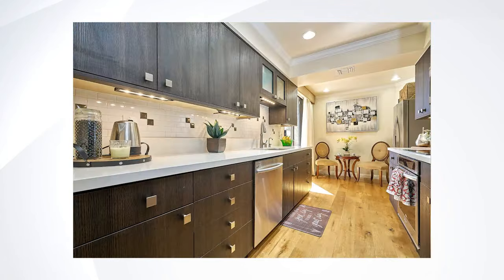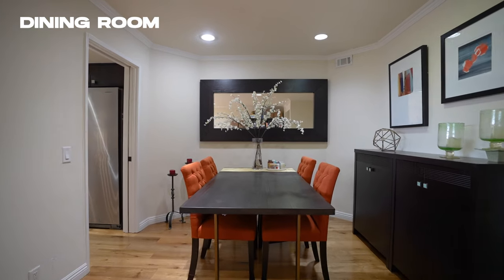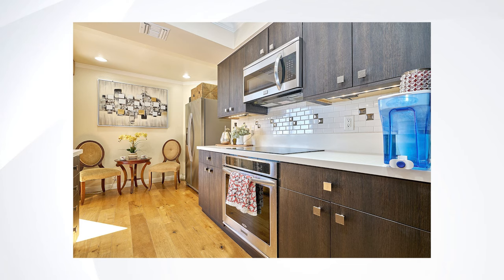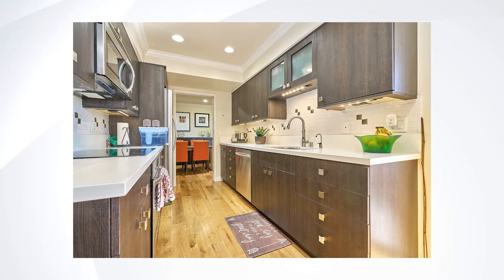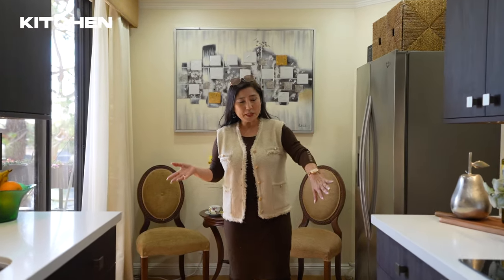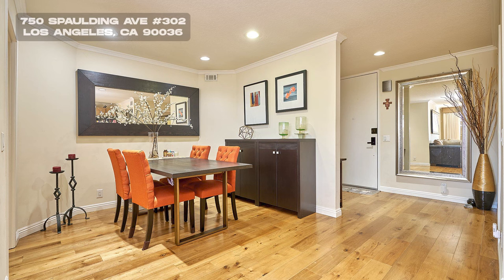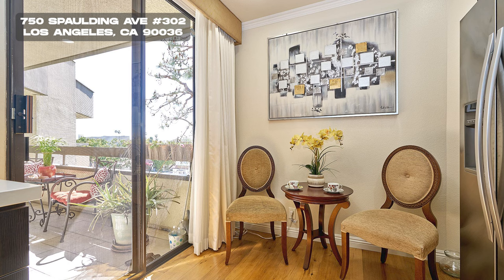You also have a bar area, here's the formal dining room, and let's go take a look at the kitchen — it's completely remodeled as well. Look at all the cabinets, it's very contemporary dark wood with chrome knobs, and quartz countertop with all stainless steel appliances and recessed lights.